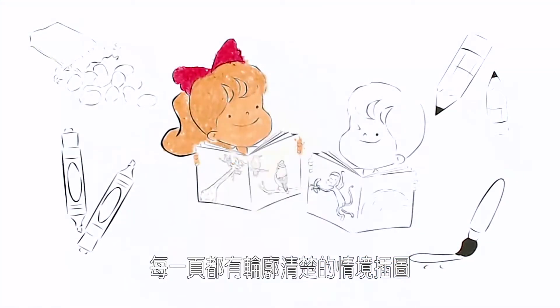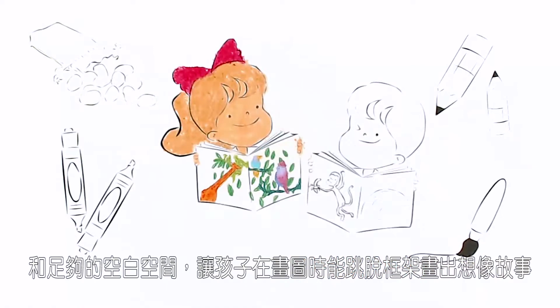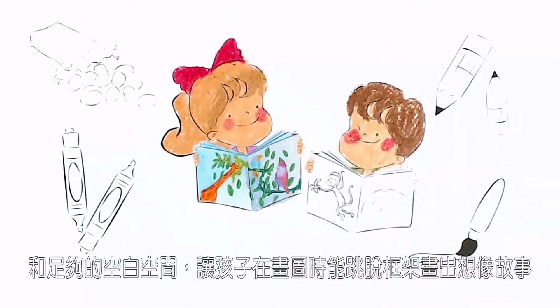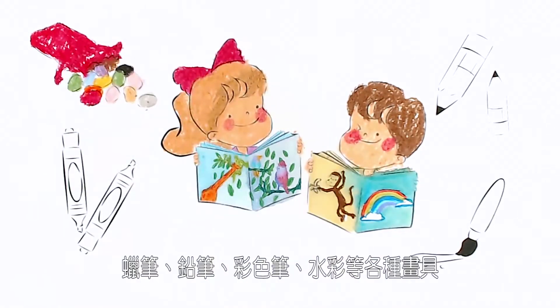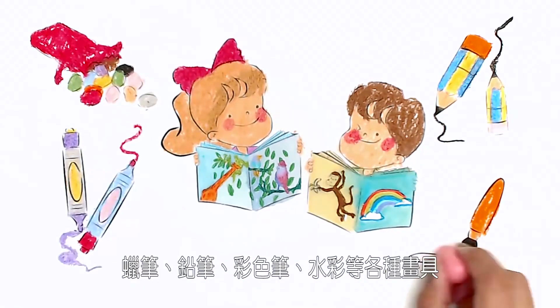Each page has a bold, clearly-lined illustration and enough empty spaces for young artists' additional creativity. The high-quality bond paper is suitable for crayons, pencils, markers, and even paints.